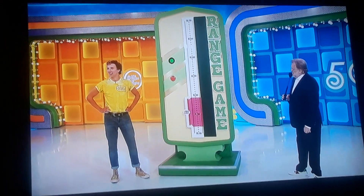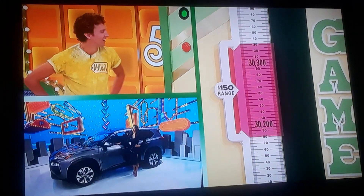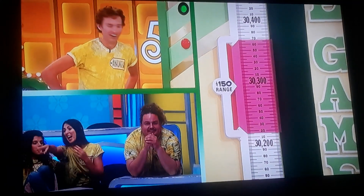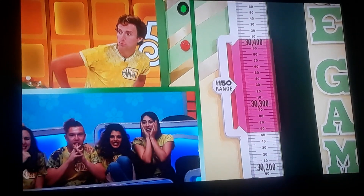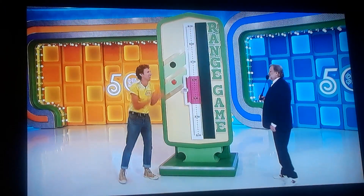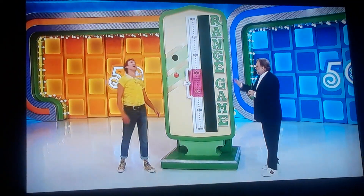Maybe a high of $30,300. Low of $30,200. Coming up to a high of $30,400. Yeah! Hit the button. There you go. Don't go stopping me, bro. I know — nerve-wracking. Let's light it up.